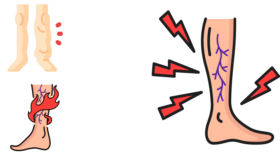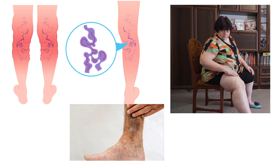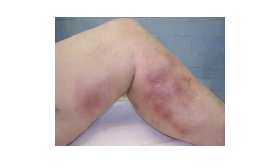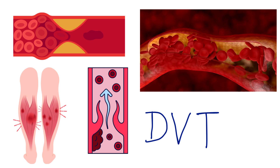Sometimes these veins bleed or become painfully tender. While most varicose veins are not dangerous, some are. They can cause chronic venous insufficiency, where blood pools long-term in the legs. This can lead to open sores, infections, or even blood clots. A clot in a surface vein may cause inflammation called thrombophlebitis. Worse still, clots can move deeper and lead to deep vein thrombosis, or DVT — a potentially life-threatening condition.